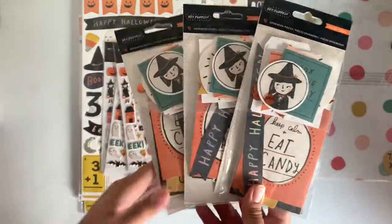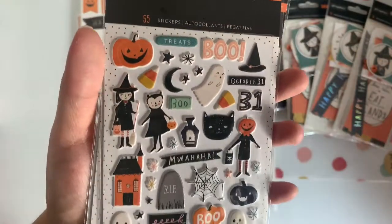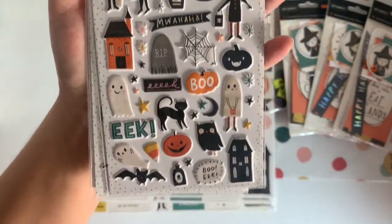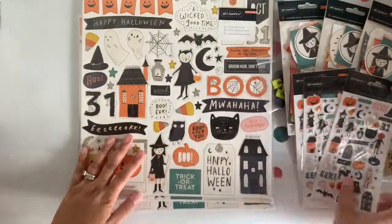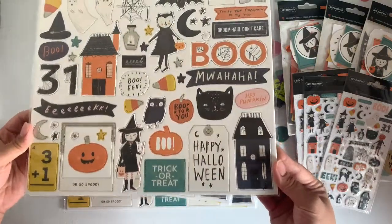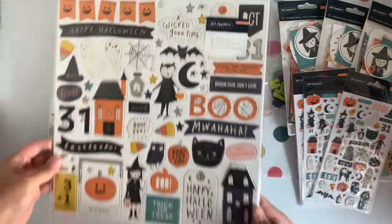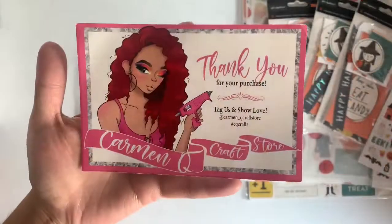You guys already know I'm obsessed with these puffy stickers — I just cannot get over how cute these are. And then chipboards — love my chipboards — I had to pick up a couple more of these. That's from 365 Scrapbooking. This haul is also from Karma Q Craft store on Instagram.